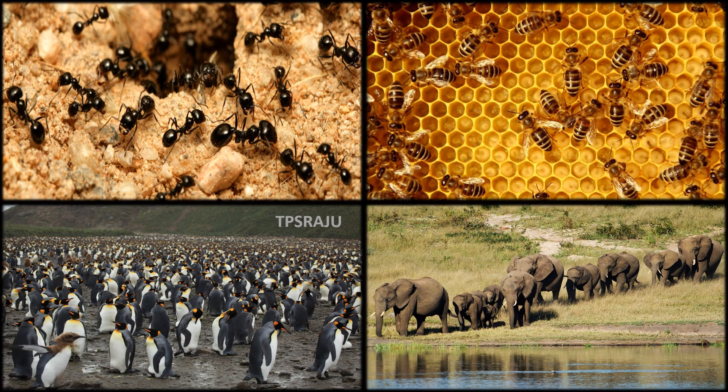Students, what are the similarities we observe from these pictures? All are animals. Is there any other similarity? All ants are living in groups.